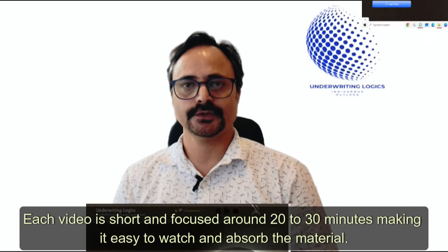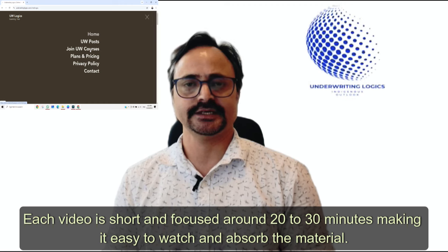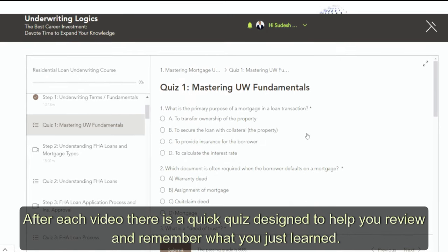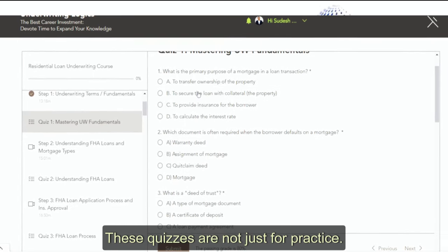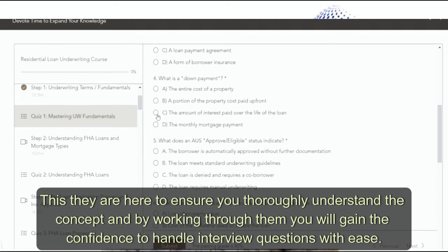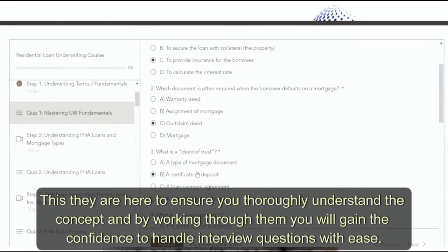Each video is short and focused — around 20 to 30 minutes — making it easy to watch and absorb the material. After each video there is a quick quiz designed to help you review and remember what you just learned. These quizzes are not just for practice; they are here to ensure you thoroughly understand the concept, and by working through them you will gain the confidence to handle interview questions with ease.